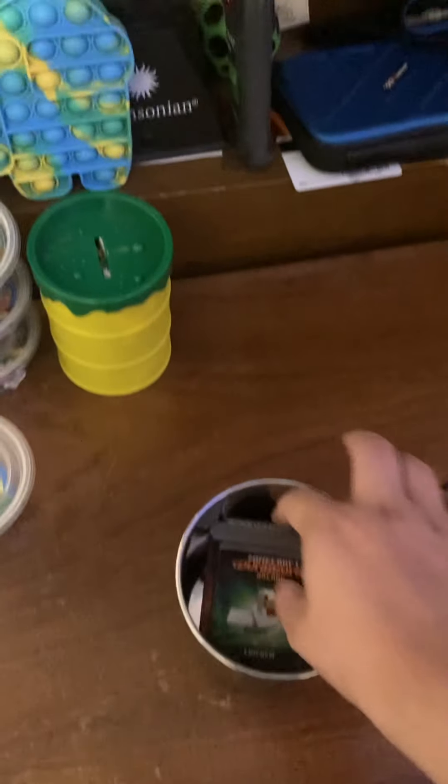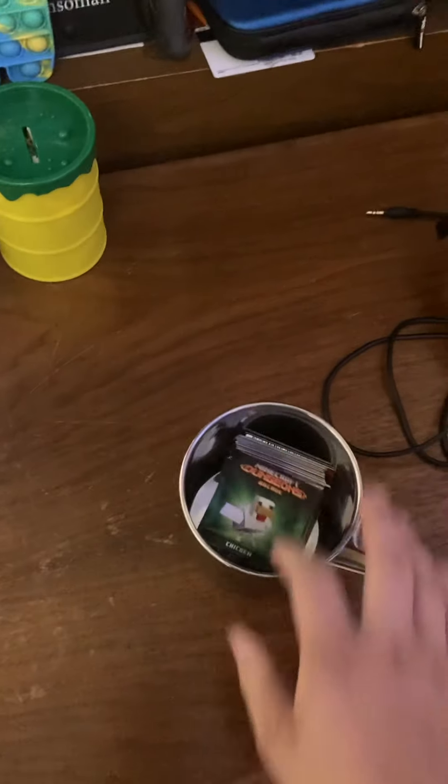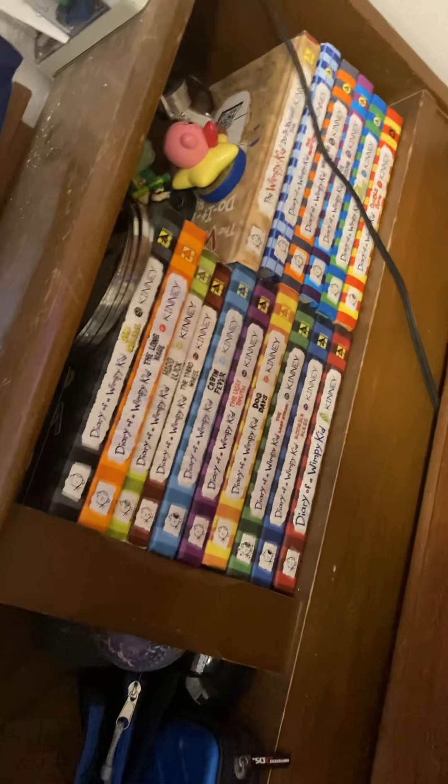When I was doing the face reveal video, my camera was in this big old mug. Inside: Minecraft dungeon cards, DS case, bunch of Diary of a Wimpy Kid books — I have every single one of them so far. Desk lamp, just attaches to my monster lights. I've got my place plugged there.